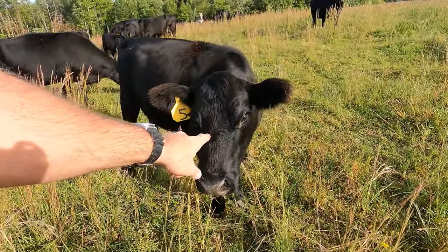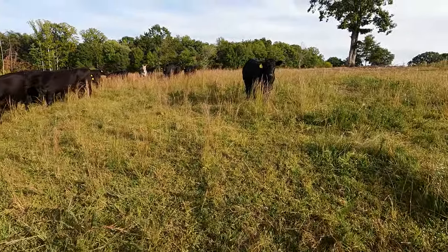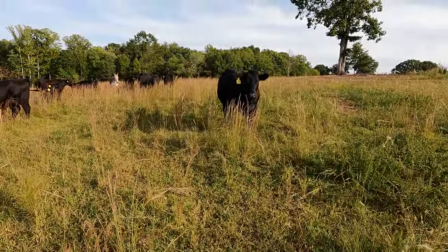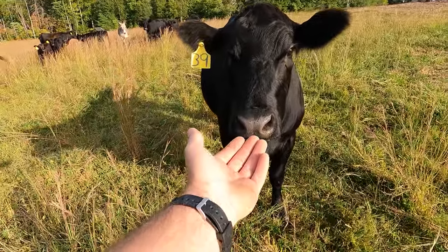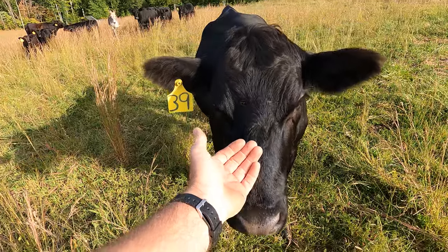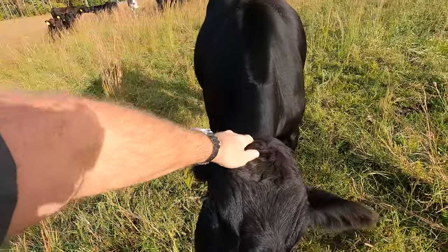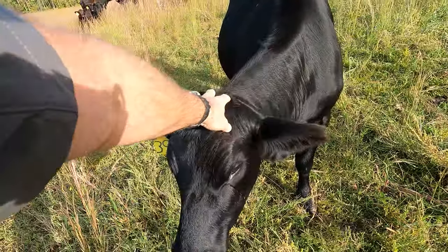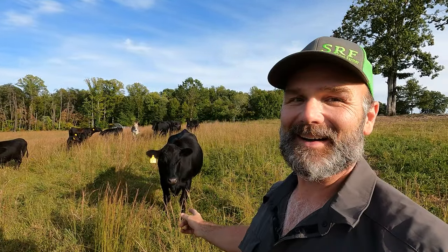Earlier this year we had about 45 cows. This is Freedom right here, number five. And this is Sweetie, my favorite cow. I don't think I'll ever get rid of Sweetie — she's going to be the cow that stays the longest. I don't know if you can love a cow, but if you can, that's the one.